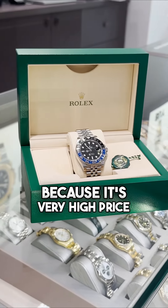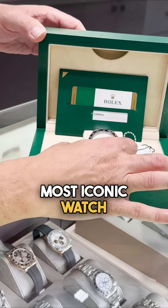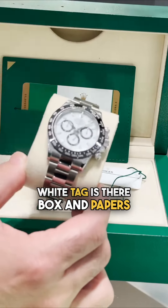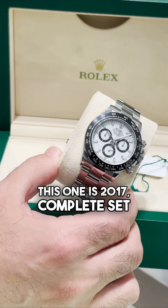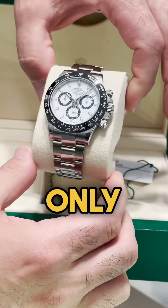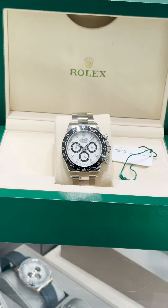Next we have the most iconic watch: the Rolex Daytona Panda edition. Full set — even the white tag is there — box and papers, 2017 complete set. $26,500 only for a Panda, guys.